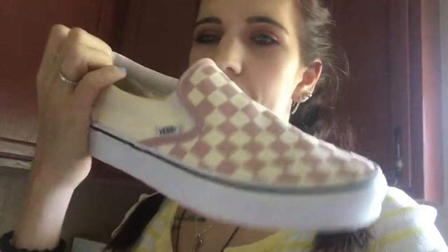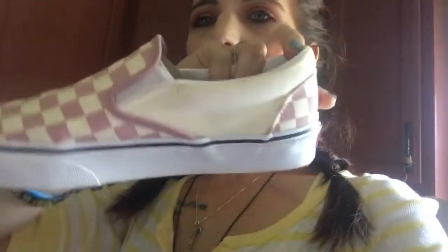My next pair — these are my white and pink checkered Vans. These are size eight and a half in women's. I got these from Journeys, and I actually just got these a couple weeks ago.